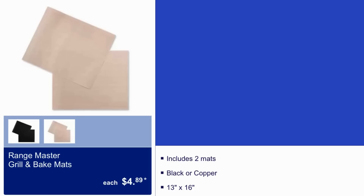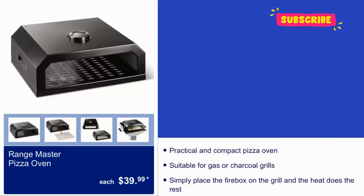We have a two-pack grill and bake mat for $4.89 — it comes in black or copper in a 13.5 by 16-inch size. The Range Master pizza oven is $40 — a practical and compact pizza oven suitable for gas or charcoal grills. Simply place the firebox on the grill and the heat does the rest.